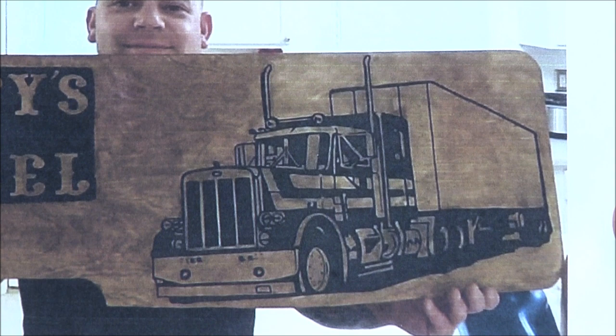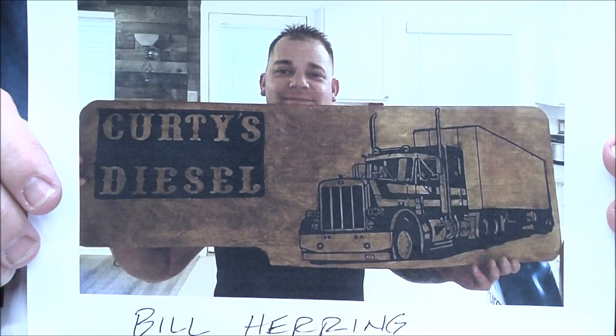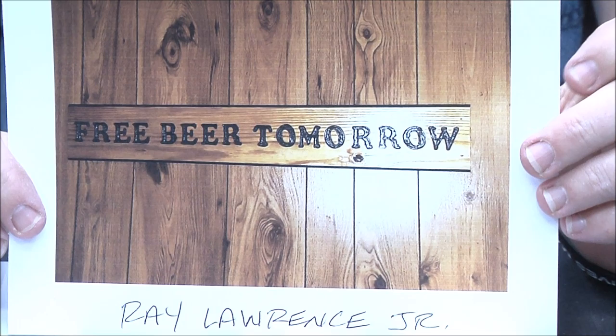Bill Herring — wow, look at that! Very nice. This is three-quarter-inch oak laminate. That's a lot of detail — yes it is! Terrific job Bill, love it.